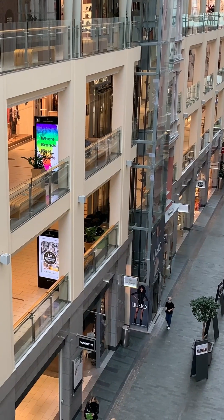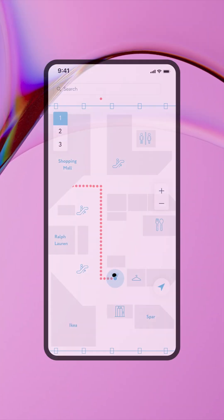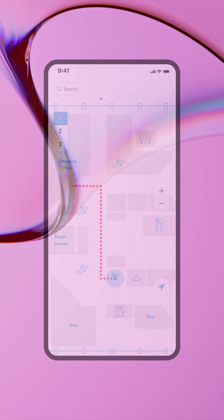Less time wandering around means more time shopping, relaxing, and enjoying your day. Looking for something specific? Just search for an item, and the app shows you where to find it. Retailers get real-time insights into shopping trends, helping them improve store layouts and promotions.